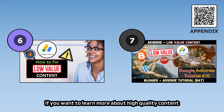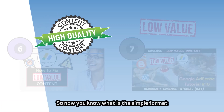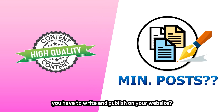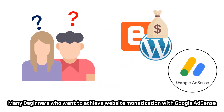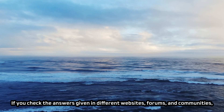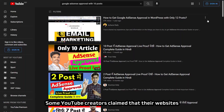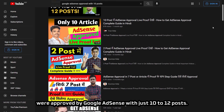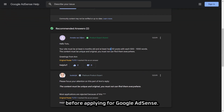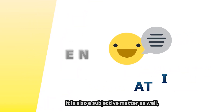Now that you know the format and characteristics of high-quality content, how about the minimum number of blog posts you have to write? Many beginners have the same question. If you check answers in different websites, forums, and communities, they vary widely — some YouTube creators say 10 to 12 posts, while some AdSense product experts say at least 40 to 50 posts. From my perspective, the minimum number is between 15 to 20 posts, though I can't guarantee AdSense will approve your website with exactly that many posts.